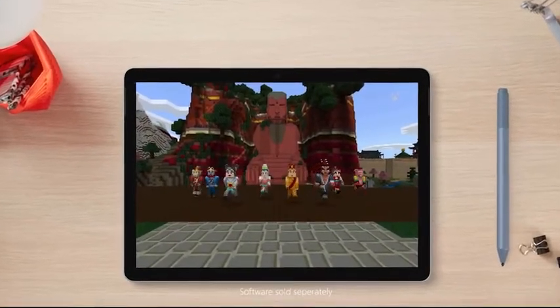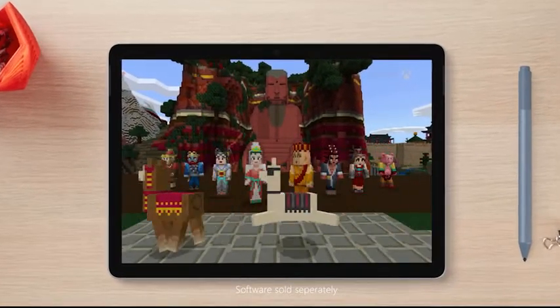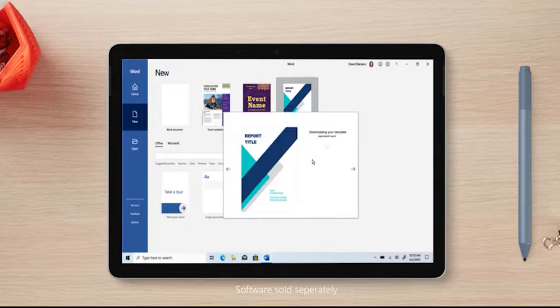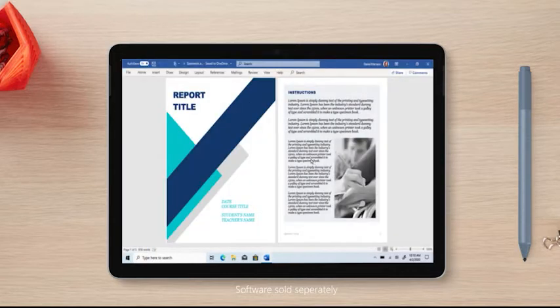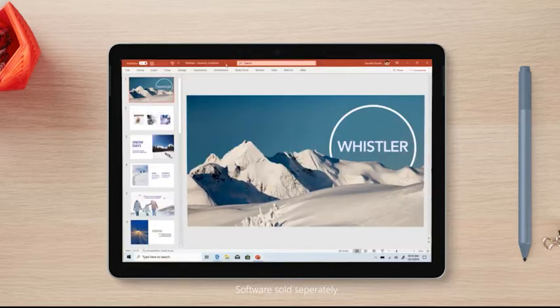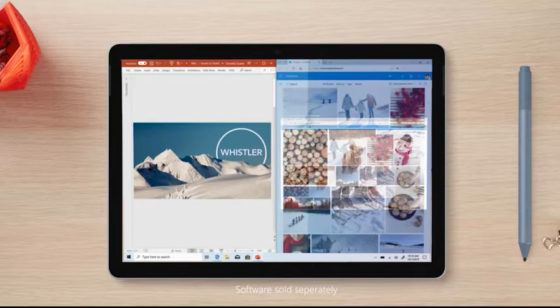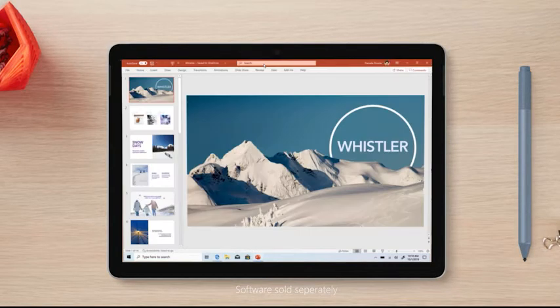So what is Surface Go 2 really great at? More than you might think. Create and explore in Minecraft. Edit, research, present, and communicate with Microsoft 365 Office apps. Put that gorgeous PixelSense display to work by catching up on your favorite shows. And switch between different apps and tasks quickly with processing power that makes Surface Go 2 64% faster than the original Surface Go.